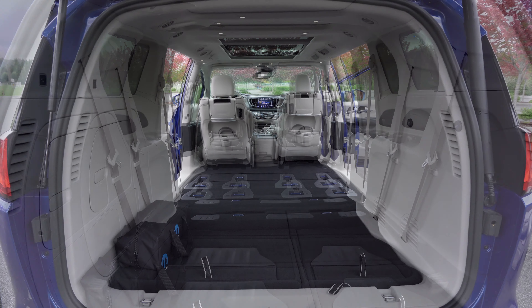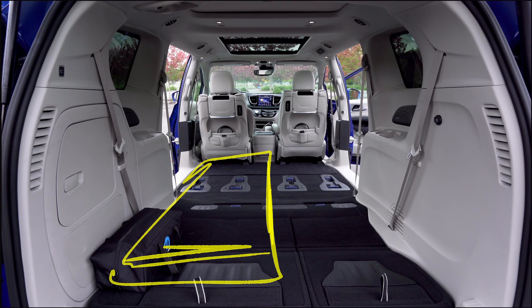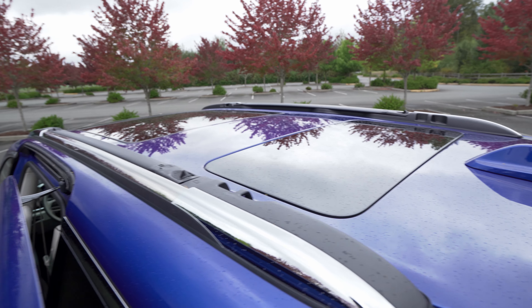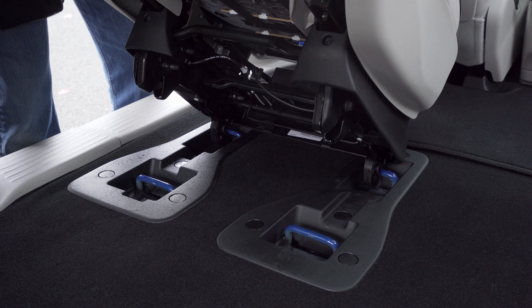Take a moment to appreciate just how flat that floor is. Throw down an inflatable mattress, put in a couple shelves, and it's already looking better than some starter studio apartments. It's even got a sunroof. Putting the seats back in the second row is just as easy as a couple of latches.